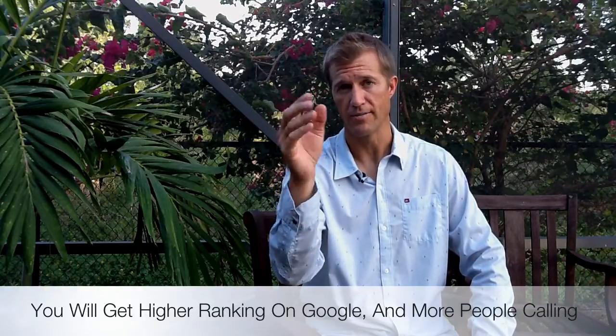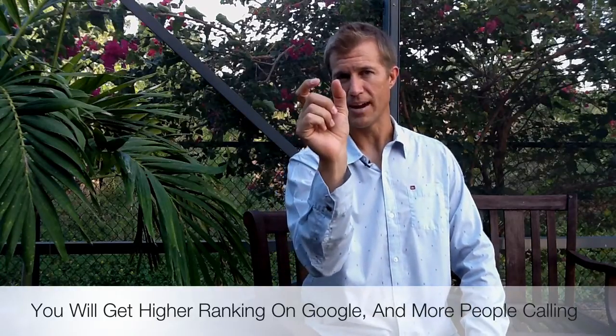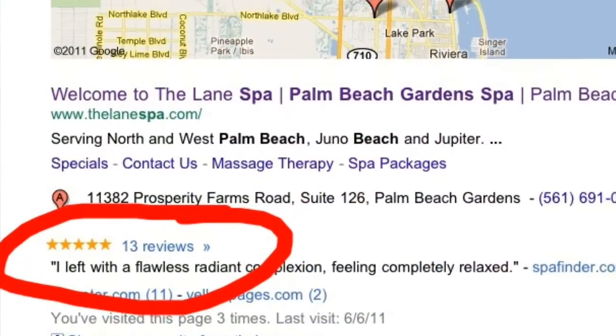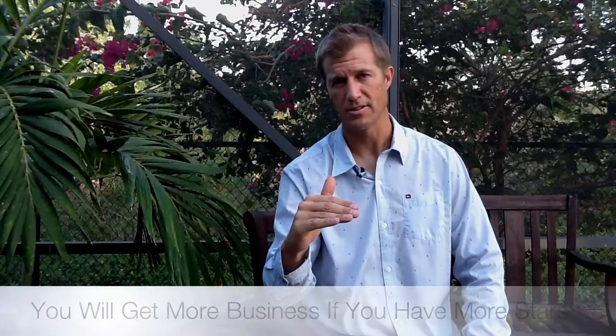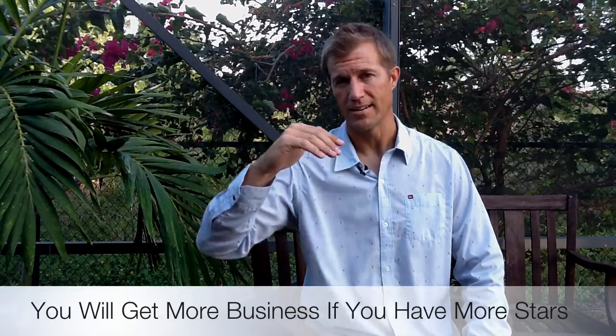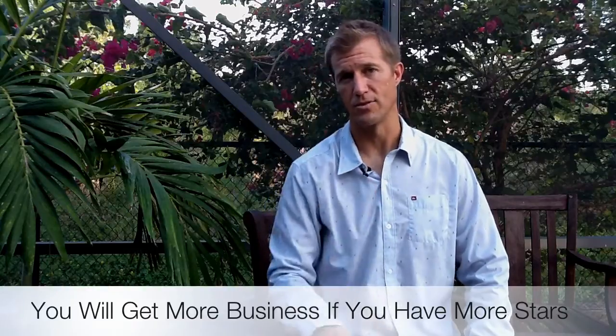The more stars you have, the better off you are. One of the things that really stands out is when somebody has a lot of stars — and since they're gold, they'll stand out. Because those stars are a different color than everything else on the screen, they stand out. Even if you're in the C or D spot, if you've got five stars, a lot of times you can get even more traffic than somebody in the A spot that doesn't have those stars.